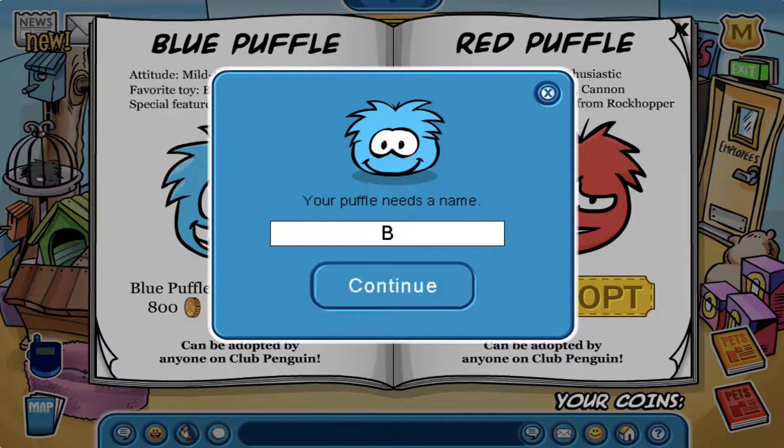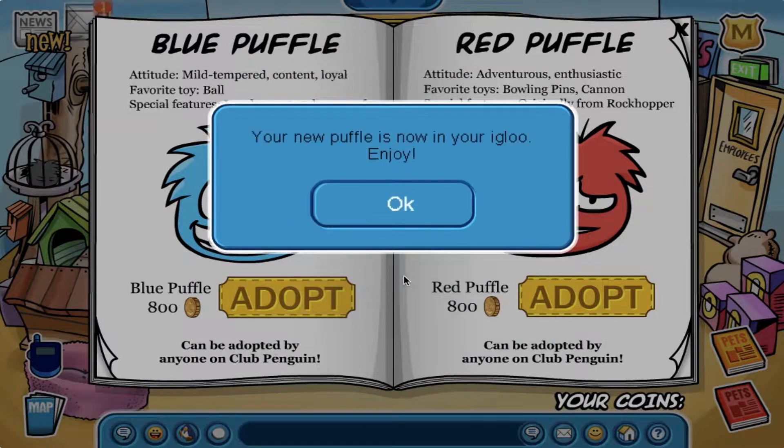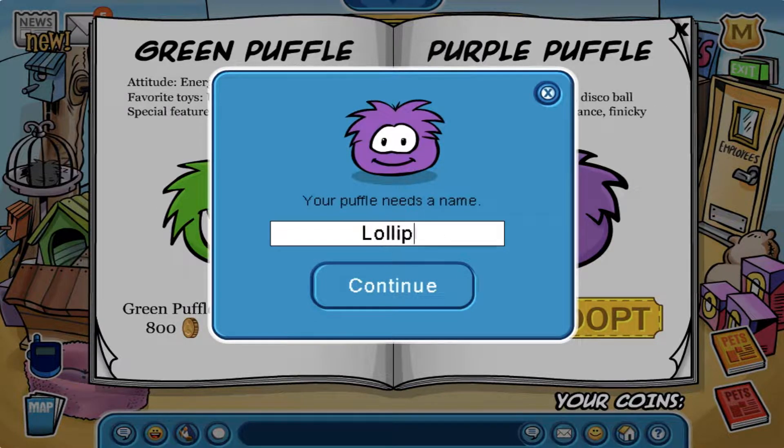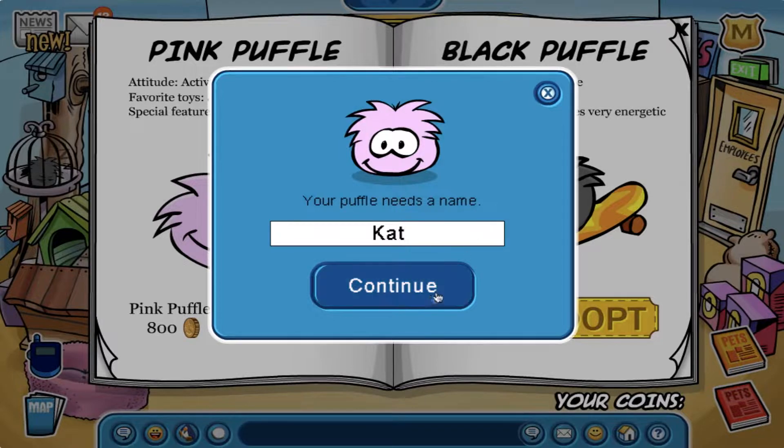Now is the time to be naming all of my puffles. The names I chose are Bubble, Ruby, Puffball, Bomb, Gelatin, Lollipop, Lily, Balloony, Cadence, Dot, Rookie, Kermit, Megan, Cat, Terrence, Jake, and Manny.